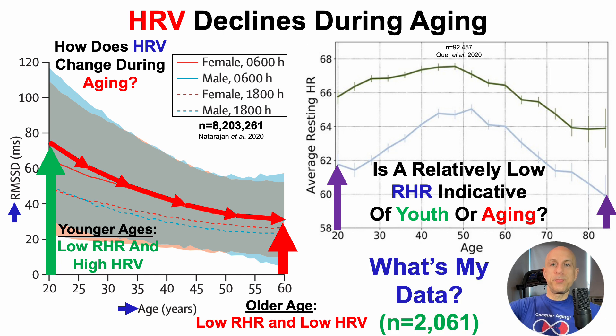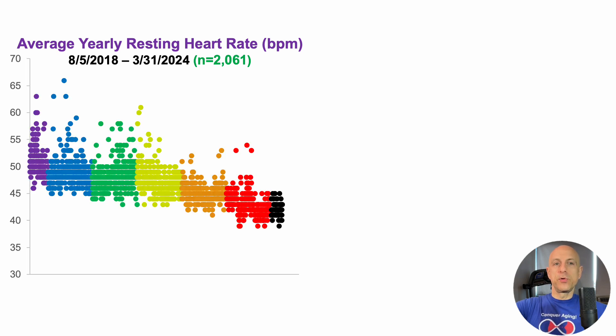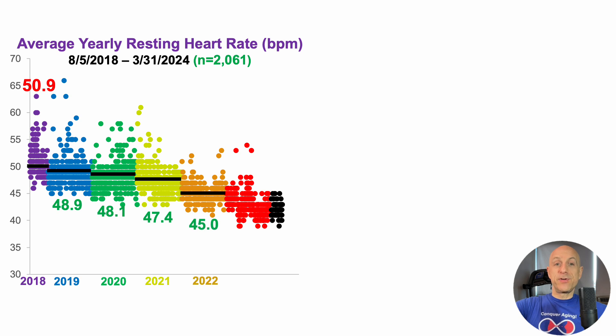Now that we know what should be optimal for aging — a relatively high heart rate variability in conjunction with a low resting heart rate — what's my data? I've been tracking since 2018, so I now have 2,061 days of data. Looking at average yearly resting heart rate from August 2018 through Q1 2024, each dot represents a single day. When I started in 2018, average daily resting heart rate was about 51 beats per minute, reducing to 49 in 2019, 48 in 2020, 47 in 2021, 45 in 2022, and 43 in 2023.